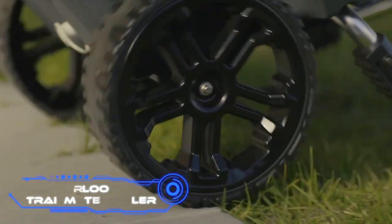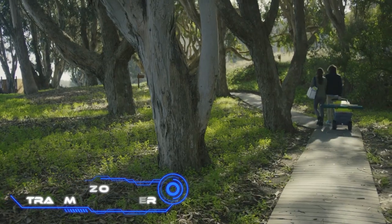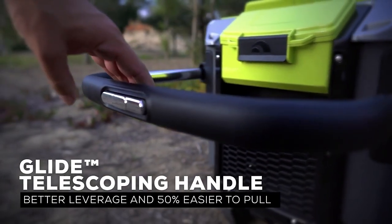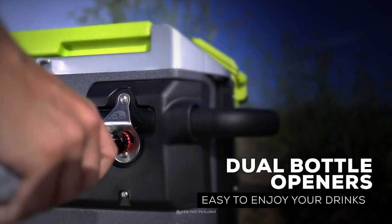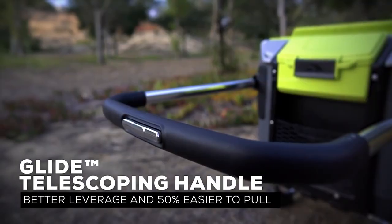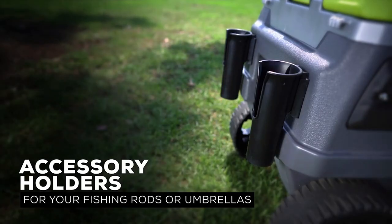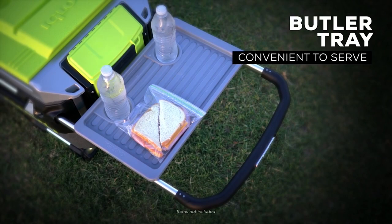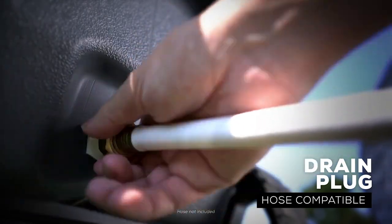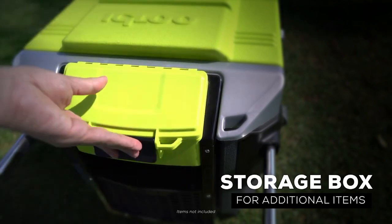Igloo Trailmate Cooler. You can host a party wherever you choose with this all-terrain ice chest. The model's 10-inch wheels make it simple to move on grass, sand, and other surfaces, and the telescoping handle makes things even easier. The cooler has a capacity of 18.5 gallons, or around 112 cans of beverages, and weighs about 35 pounds. Four cup holders, two bottle openers, two umbrella holders, a removable tray, a storage pocket, and a section for electronics are all included. Thermacool foam and cool riser technology keep the ice solid for up to four days.